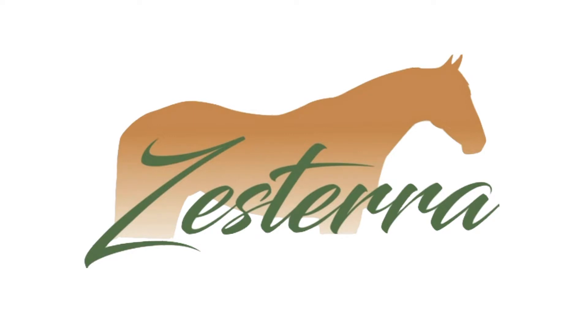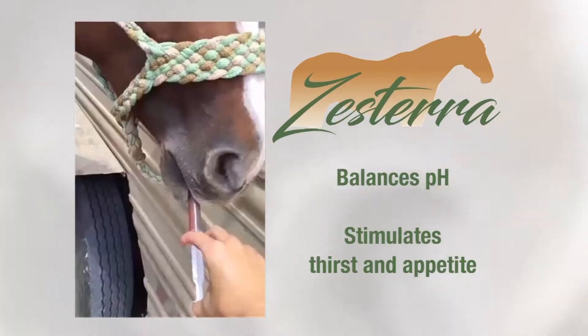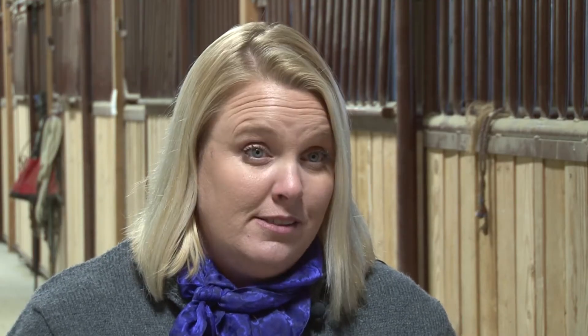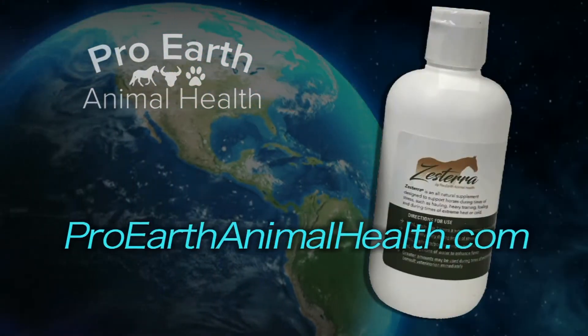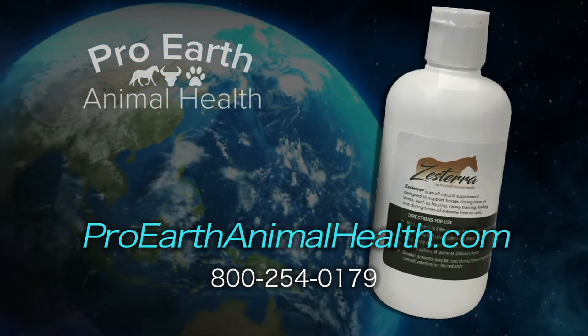Pro-Earth Animal Health has a product that you can use to help a horse that's having ulcer pain. It's called Zestera, and it's an all-natural apple-flavored liquid given orally. It balances the pH in the stomach and gets the horse eating and drinking again, and that in itself reduces its stress. You can buy Zestera at ProEarthAnimalHealth.com or by calling 800-254-0179.